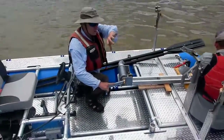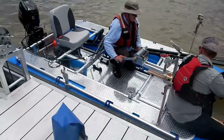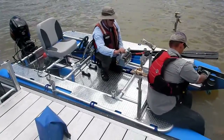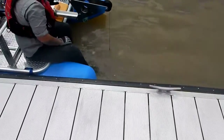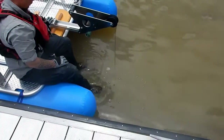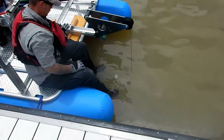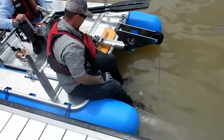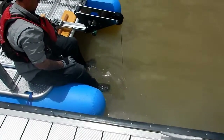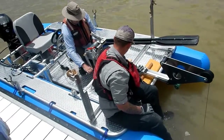All right, here we go — releasing down. We're deploying the D74 suspended sediment sampler at Cochiti, testing at the pier here. We have our reel. It's about seven and a half feet deep — hitting seven feet now... seven and a half — hit the bottom.